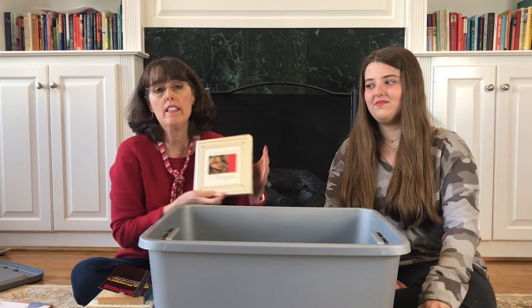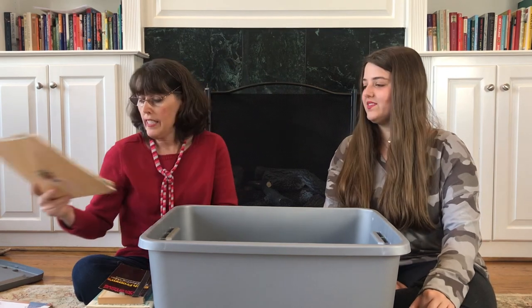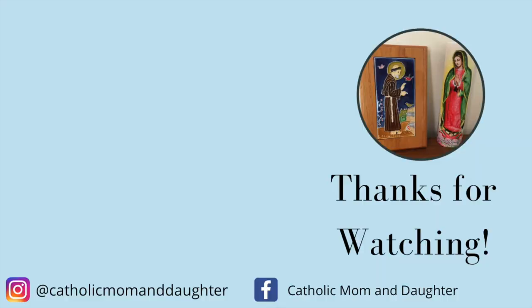That is the end of bin number two. There were several brand new books in here — recent titles — and some that were a little iffy like the Angel book, and then some really cool ones like the Paul VI books. So it was a good mix of old and new, very interesting. Five more to go! Thank you for joining us for another book bin. Let us know in the comments if you like this type of video — we'd be glad to keep going. We have a lot of bins to get through. Thank you for joining us, and we'll see you next time. Bye!